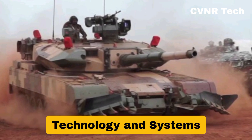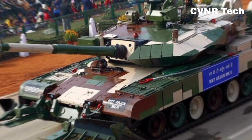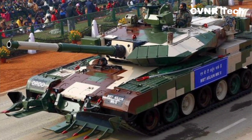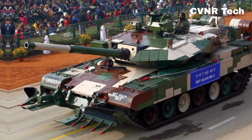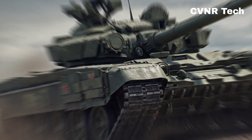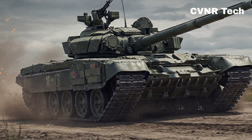Technology and systems: the Arjun MBT is a technologically superior tank with an advanced computerized fire control system, thermal imaging, and superior crew comfort. The T-90, while effective, has older technology, though it has been upgraded over time. The Arjun also boasts hydropneumatic suspension, allowing better shock absorption in rough terrains.